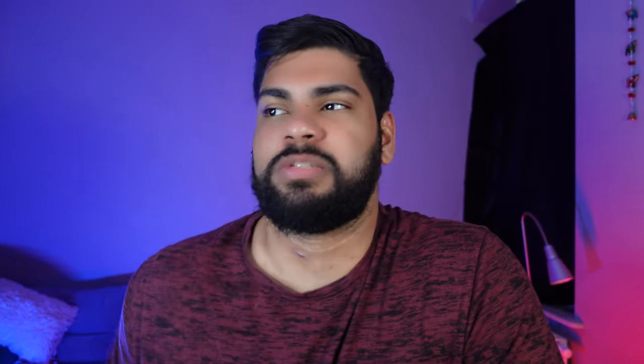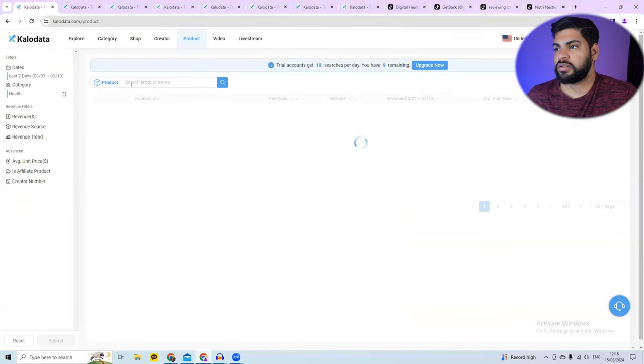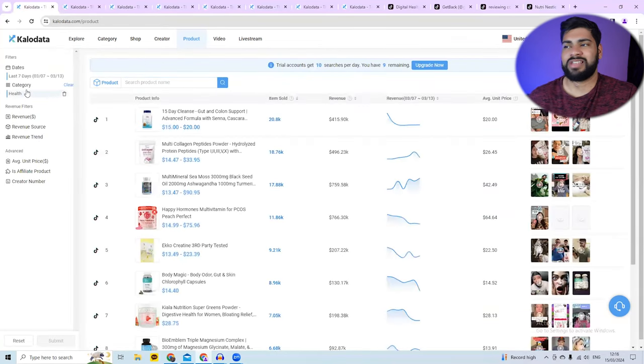I want to go back to KaloData to show you how to find these products. Go to the top left in the product section. I highly recommend selling health products — go to the category and choose Health. You can see this product made over $450,000, and that's just in the last seven days, not the last 30 days.